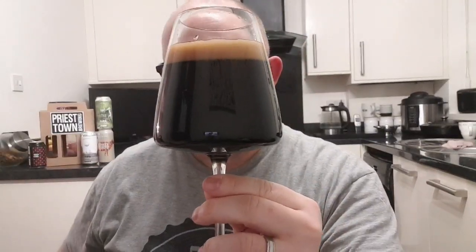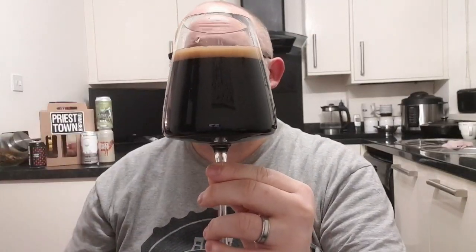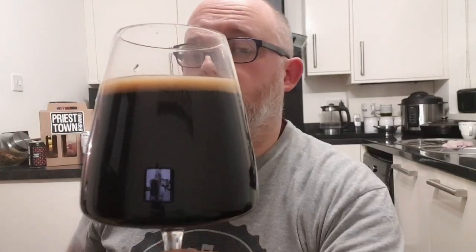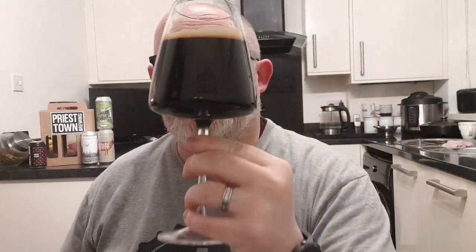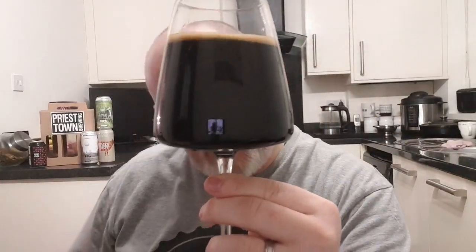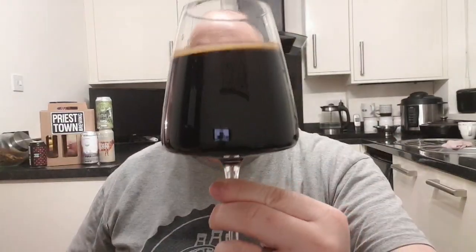So being poured, we've got jet black beer as you'd expect. Half a finger of compact head that's going to disappear — and it's gone. No light gets through it whatsoever. That looks absolutely delicious. The head is pretty much all gone. There's a very light crackle to it, but it looks good.